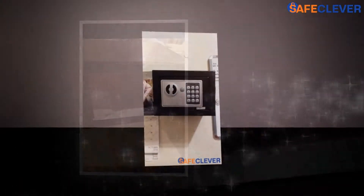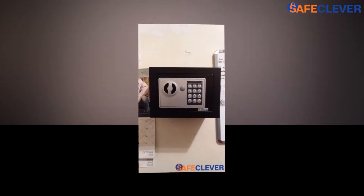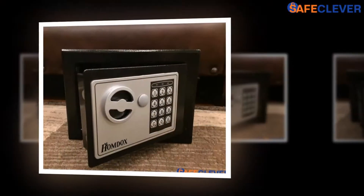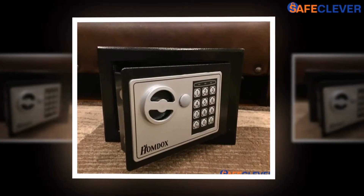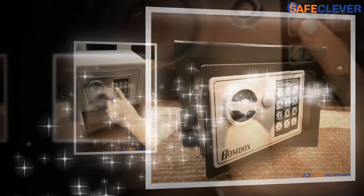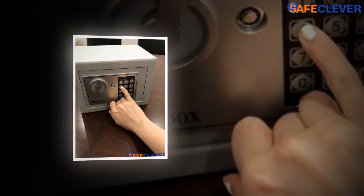Buying jewelry isn't the same as buying any other thing, because unlike an outfit or some other stuff, you are putting a lot of money in it. Protecting jewelry has thus been the prime issue for a lot of people who keep most of their cash in the form of gold or other precious metals. This was when the need for security safes for home use came into existence.